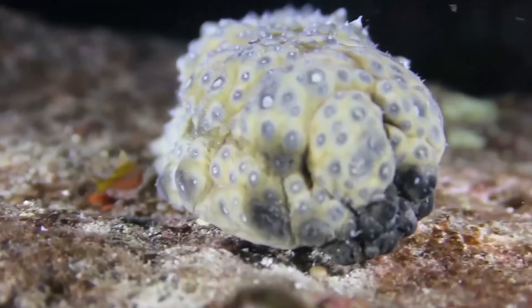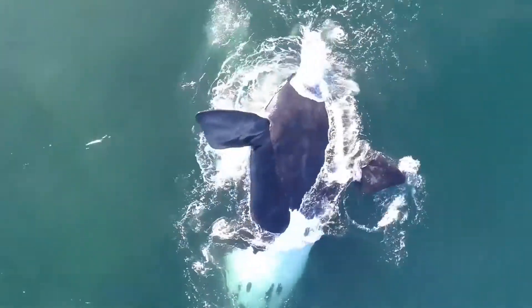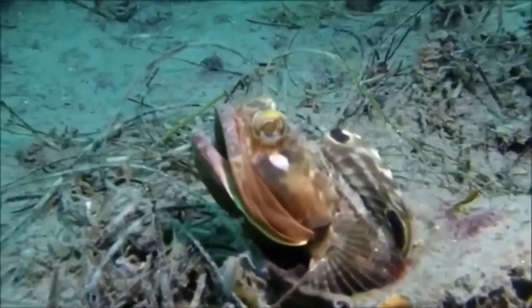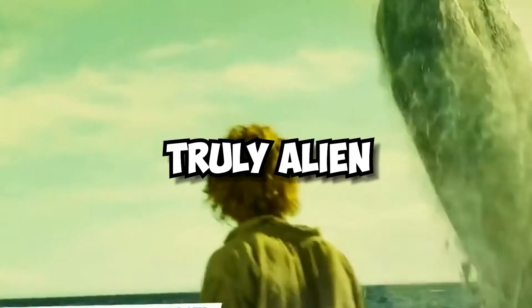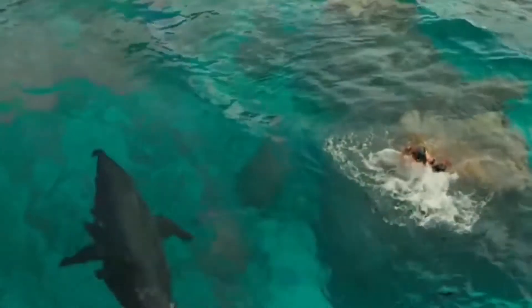Earth's oceans are home to some truly terrifying creatures. From predatory sea critters named for land animals such as the Atlantic wolffish and the rat tail, to underwater beings that look truly alien, like the hagfish and the faceless cusk eel, what lives at the bottom of our oceans is entirely otherworldly. Here are 10 real sea monsters found in the deep.